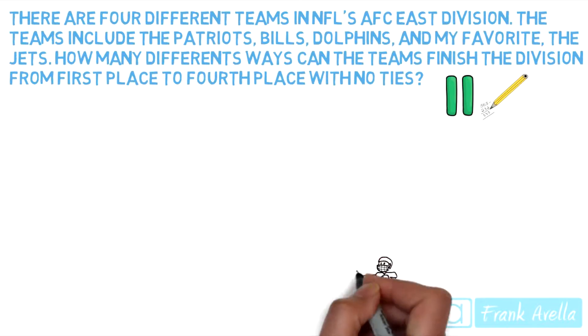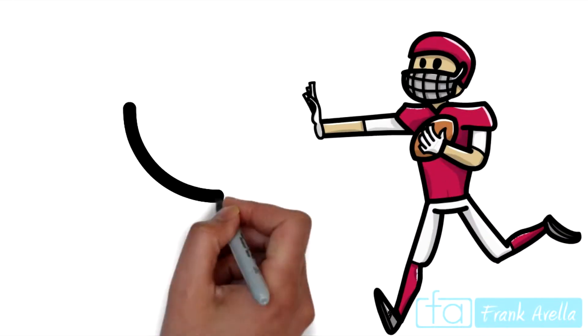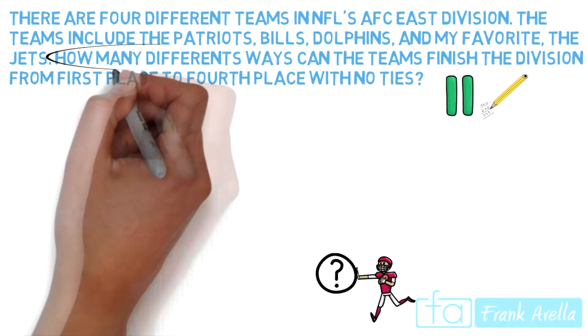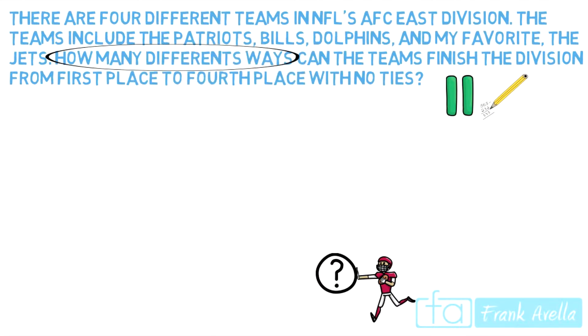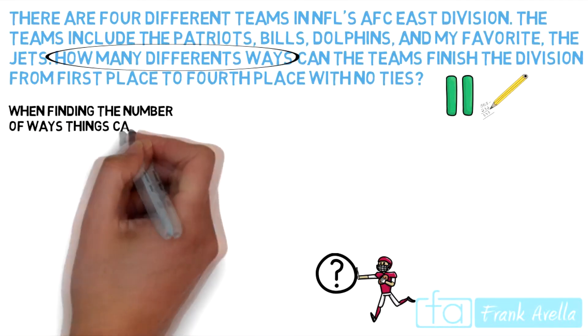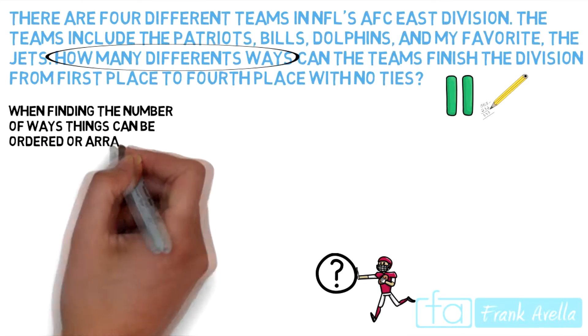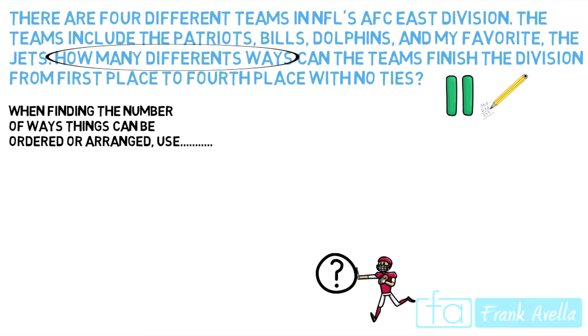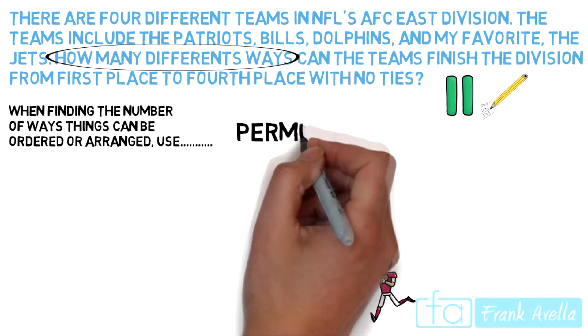So how are we going to tackle this question? First, let's find out what the question is asking. The question asks how many different ways can the teams finish the division from first to fourth. And order does matter in this case. So when finding the number of ways things can be ordered or arranged, you want to use a permutation.